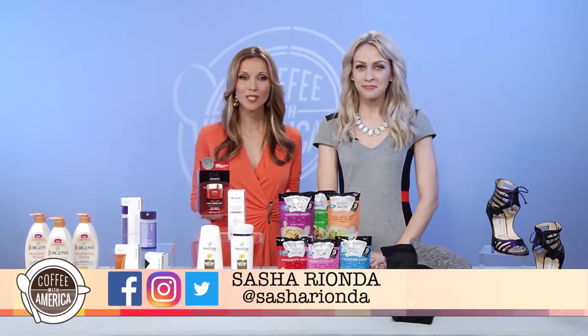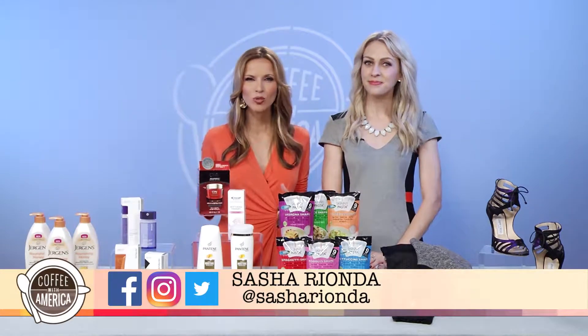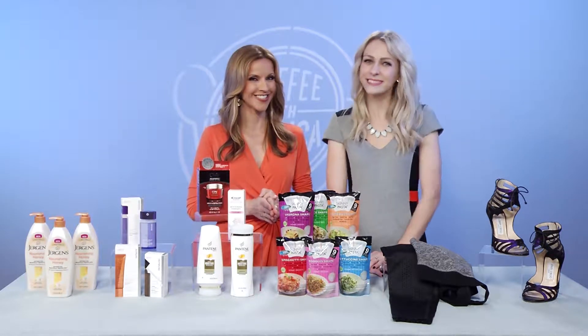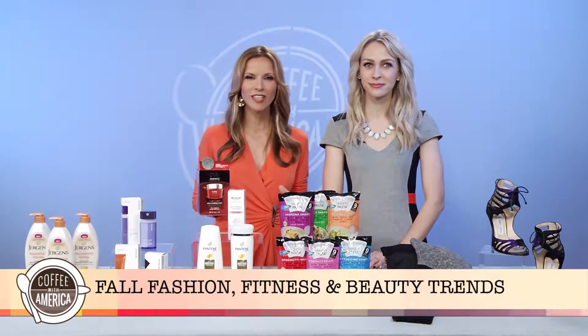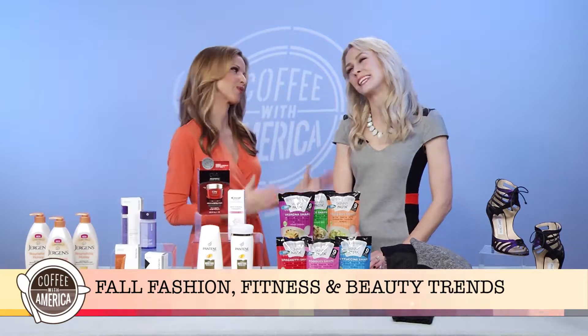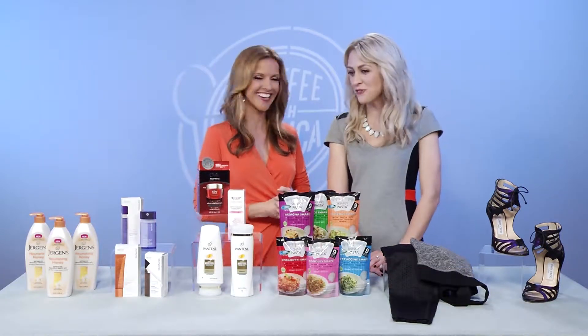Fall is here, which means now is the perfect time to give our closets and beauty drawers some love with the newest, most on-trend products. Beauty expert Emily L. Foley is here to share her insider tips and favorite items to carry us throughout the fall season, feeling healthy, fit, and beautiful.